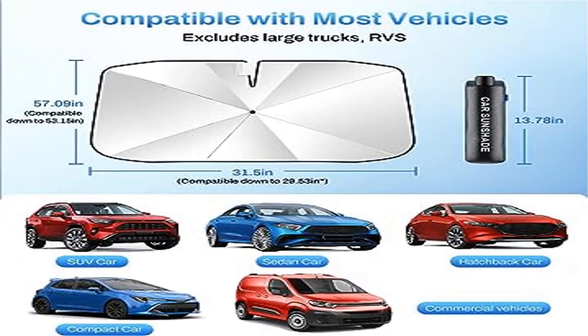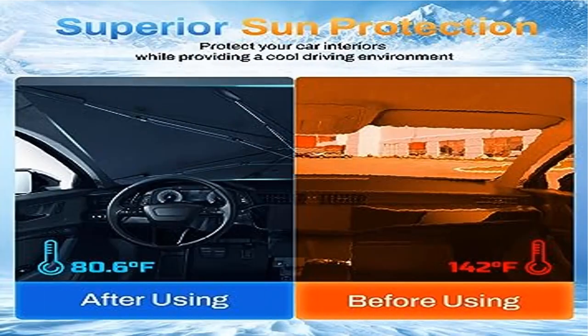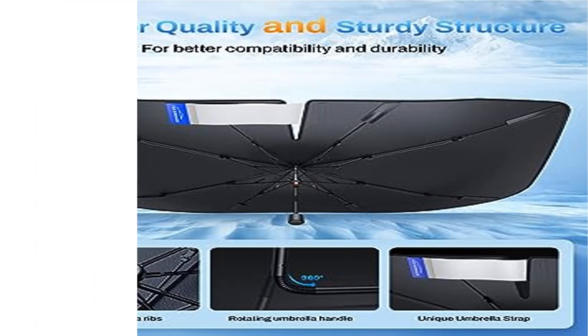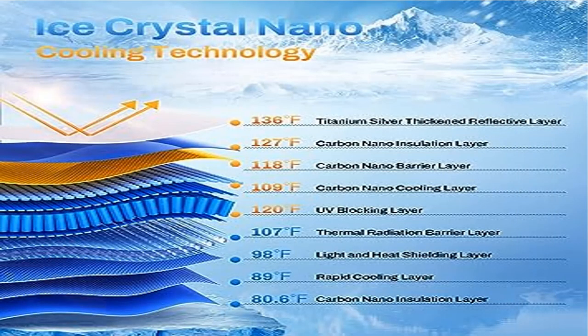When not in use, simply store the sunshade in the included pouch for easy storage. Made from high-quality materials with an advanced design that ensures durability and long-lasting performance. It's not just for parking — use it when you're taking a nap too.